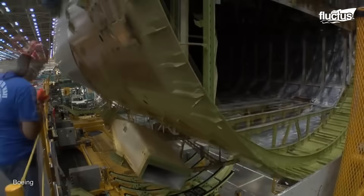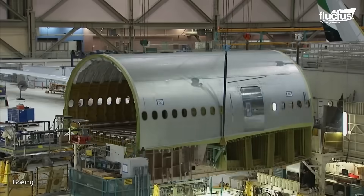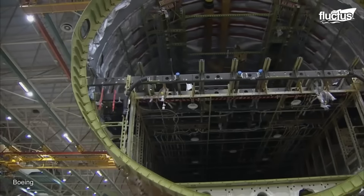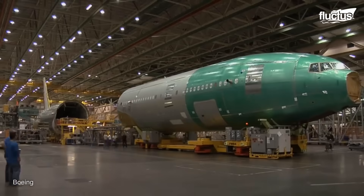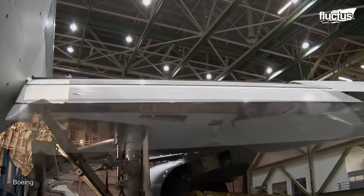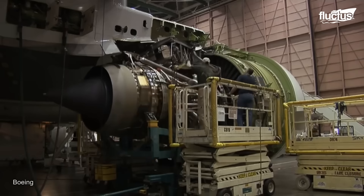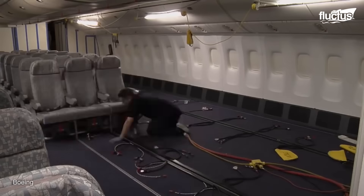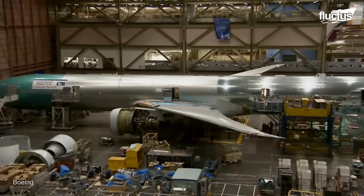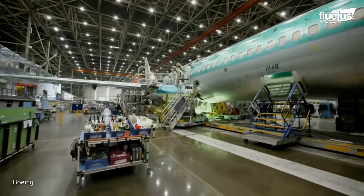The final assembly of the Boeing 777 is performed in Everett, the largest facility in the world by volume. After major components are delivered from vendors worldwide, the fuselage sections are assembled on a moving assembly line. One crucial stage is the wing-to-body join, which calls for the exact alignment of the enormous structures. The next step is systems integration, which includes installing avionics, electrical, and hydraulic systems. After the engines and landing gear are installed, the interior furnishings are put in place. All systems on each aircraft are thoroughly tested before they are brought into the paint hangar. Before the maiden flight, final checks include fuel system verification, engine runs, and flight control tests.